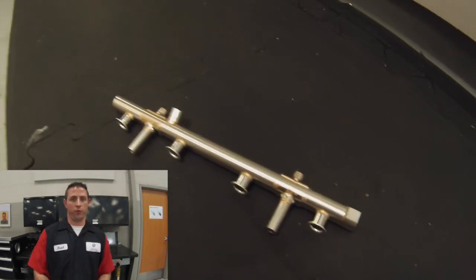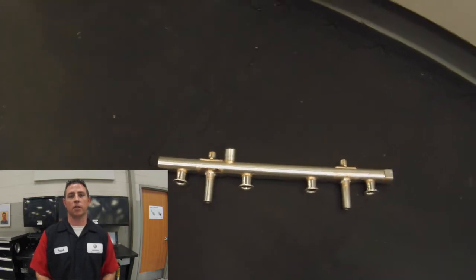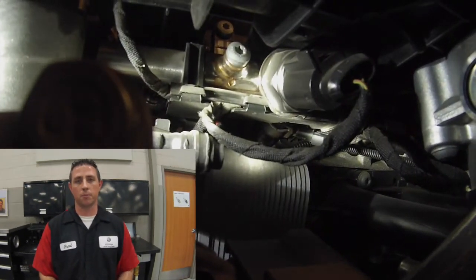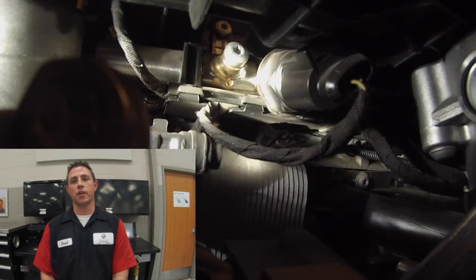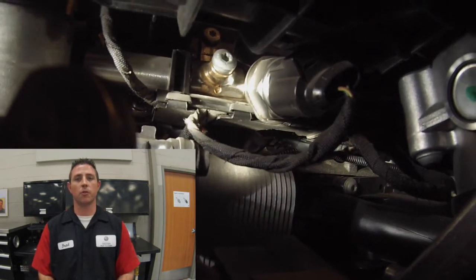From the high pressure fuel pump we go to the fuel rail, which is located underneath the intake manifold and houses the fuel pressure sensor G247 as well as the fuel injectors. G247, the high side fuel pressure sensor, is located midway on the fuel rail and reads up to 200 bar. It also sends a signal to the ECM so the ECM knows exactly what the high pressure system is doing, allowing it to vary the pressure via N276.